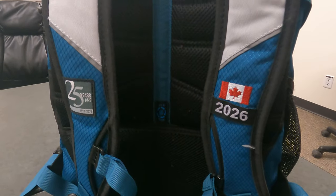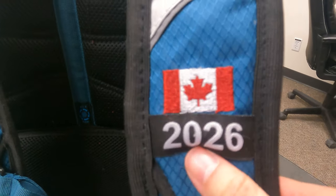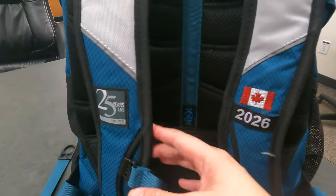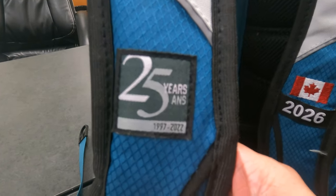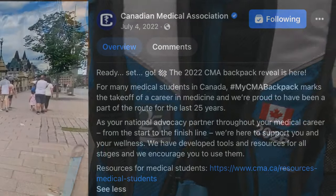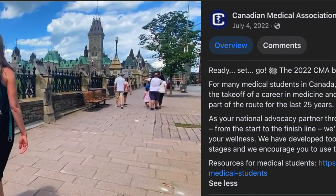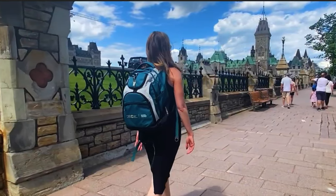Next up, I want to talk about the patches. So you can see that we have a patch for 2026, which is the graduating year of our class. And since I'm attending a Canadian medical school, we've got the lovely Canadian flag patch here. On the other side, this is pretty special — I'm pretty sure we're the only year that's going to have these patches, and that's because this is a 25 years anniversary patch. That means the medical association, which is responsible for distributing these backpacks, has been making them for 25 years, so we get these special patches on our backpacks, which is pretty unique and pretty awesome.